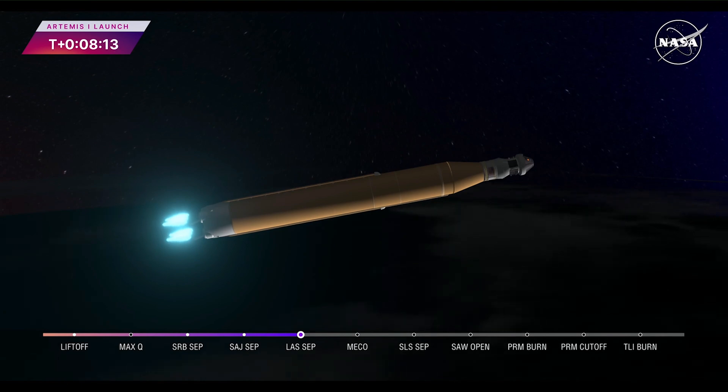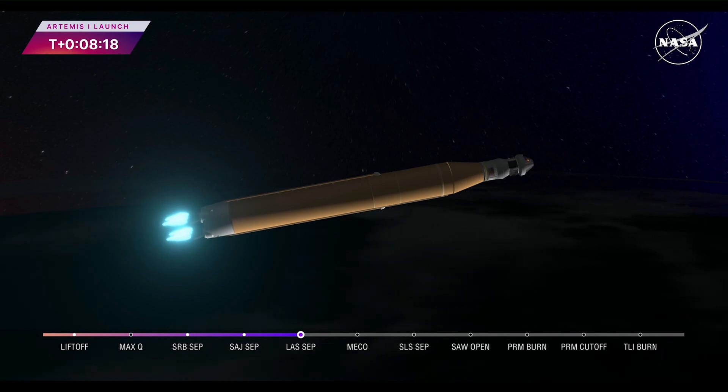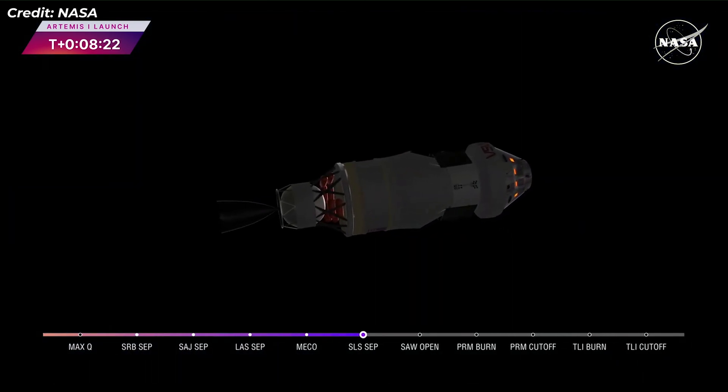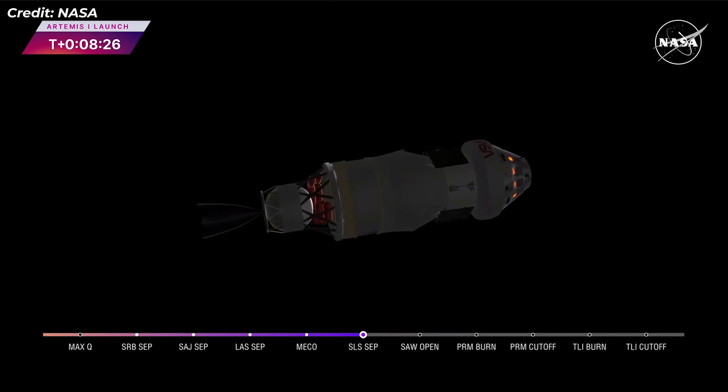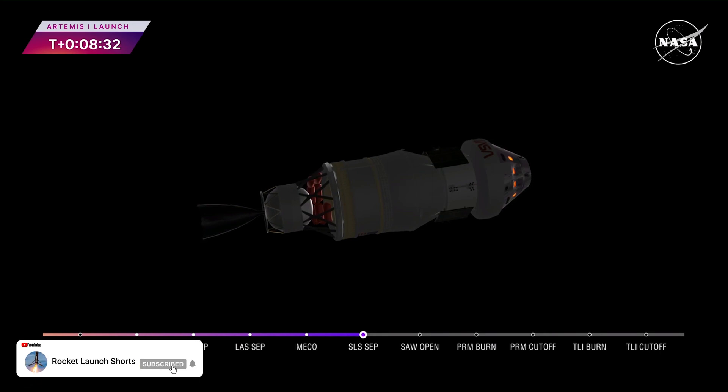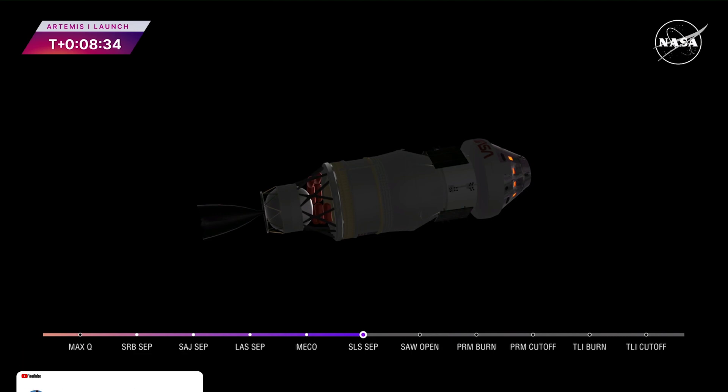We have confirmation of core stage main engine cutoff. Orion is now in Earth orbit. The flight dynamics officer reports that we have a nominal main engine cutoff, and we just heard the call for core stage separation. That means Orion and the interim cryogenic propulsion stage are now flying free from the core stage of the Space Launch System.